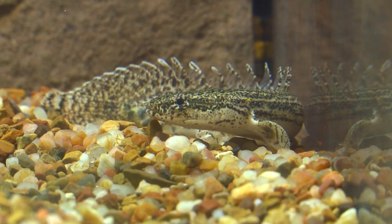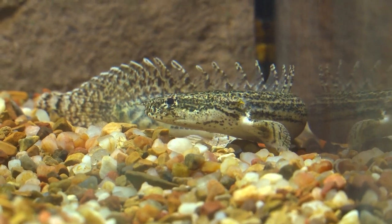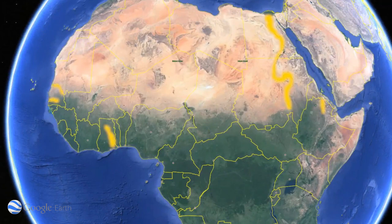Today I'm here to tell you about the Lepradi Bashir. The Lepradi Bashir, or Plyteris Bashir Lepradi, comes from several African rivers such as Senegal, Gambia, Geba, Volta, and the Nile River.